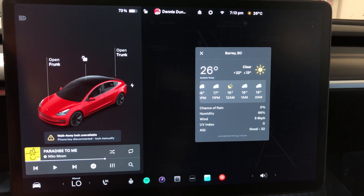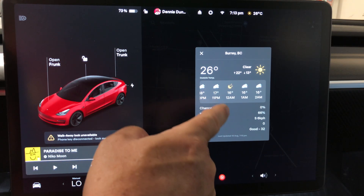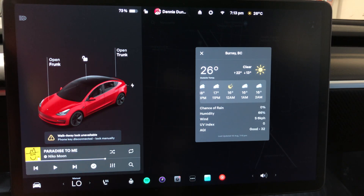You can scroll through the weather details including chances of rain, humidity, wind, UV index, and air quality index. If you're driving in a new area you can get the temperature for that day. It'd be nice if you could swipe to get a three-day or five-day forecast.